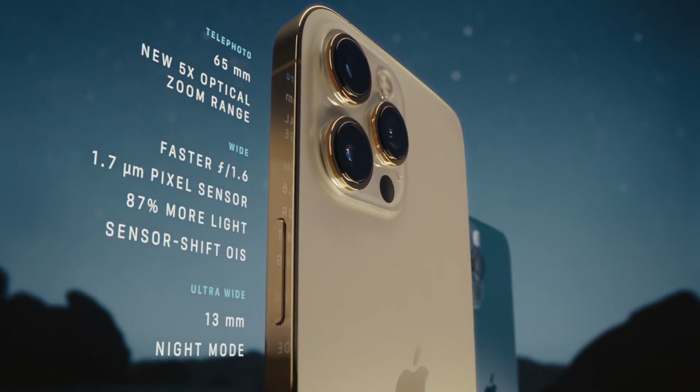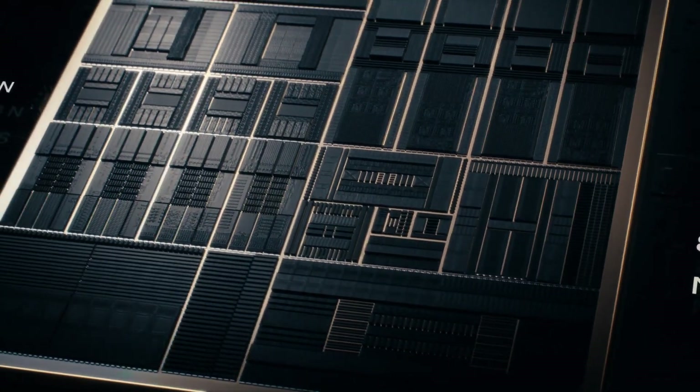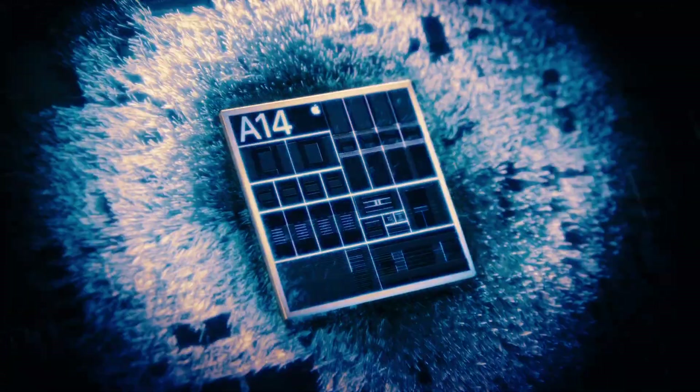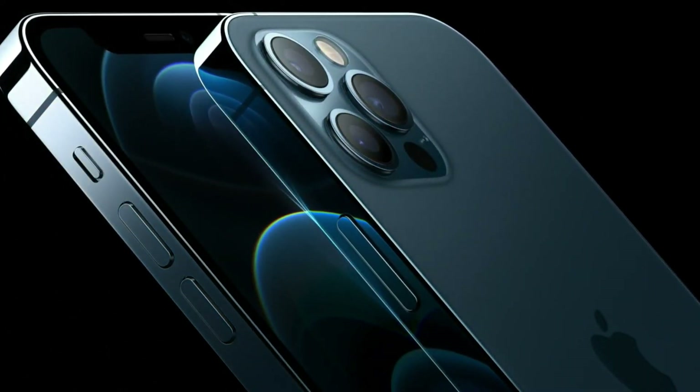Despite the different prices and other features across the iPhone 12 lineup, performance is pretty consistent. That's because all four iPhones run on Apple's new A14 Bionic processor, which produces the best results we've ever seen in benchmark tests. Also, every new iPhone 12 model supports 5G speeds.